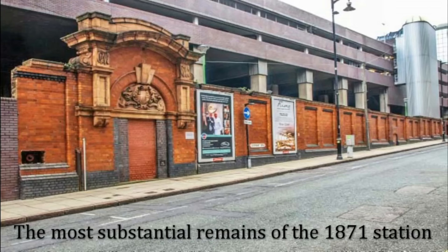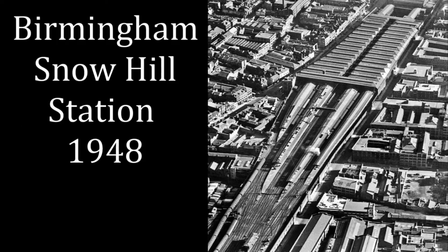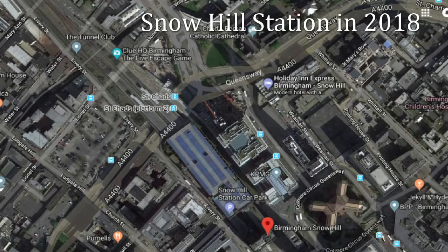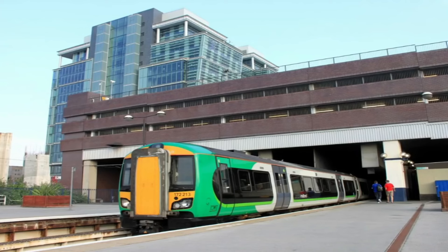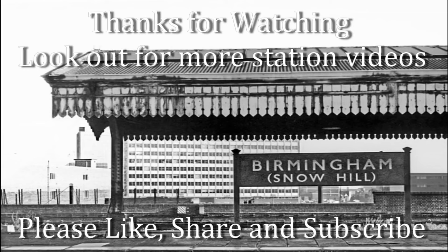Today, Snow Hill is a vital part of Birmingham's railway system, connecting commuters and travellers to destinations far and wide. While it may not have the opulence of its former glory, it carries the memory of a time when it was the pride of the city. The station now stands as a blend of old and new — a tribute to the past and a symbol of the city's bright future. For those who remember the original station, there's a bittersweet feeling of loss, but also a sense of renewal. Snow Hill has come full circle, from its fall into oblivion to its rebirth as a station that once again serves the people of Birmingham. The story of Snow Hill reminds us that even when something precious is lost, it can find a way to rise again — different, yet carrying the echoes of its past.